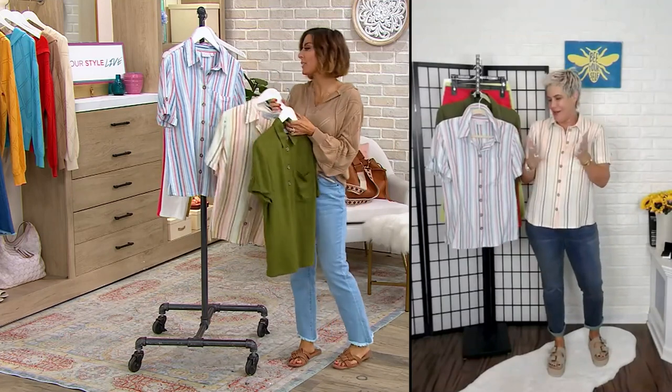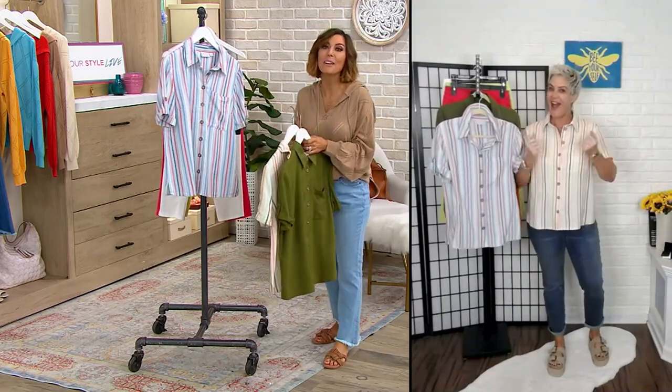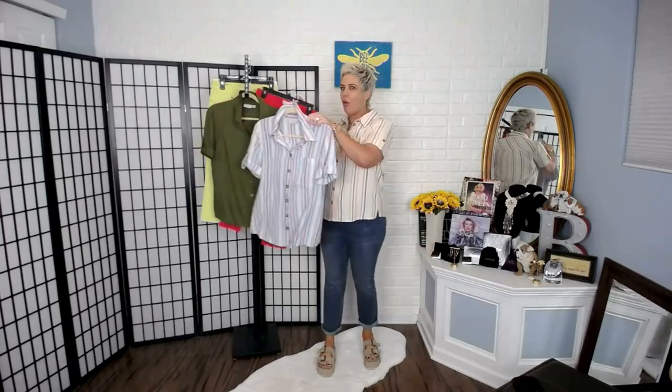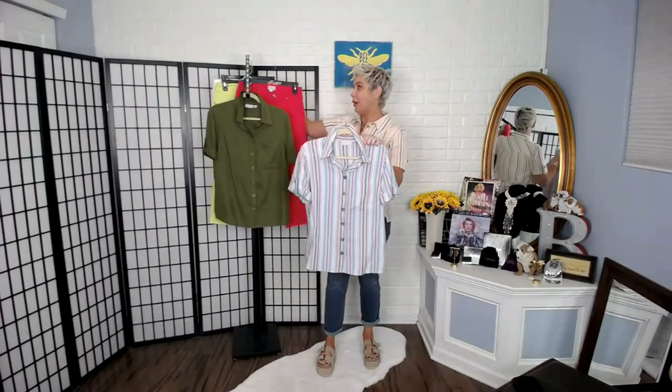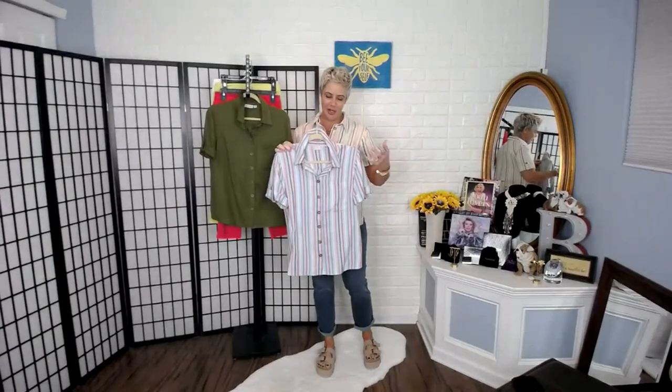I'm going to grab the capri pant with every chance I get, because I love the whole outfit, but we're supposed to talk about the shirt first. The pants were a last-minute addition, so I'm so glad we've seen how well they work together, especially with this Americana. While it reads red, white, and blue, when you put it with Paradise Pink it almost draws more of a pink.